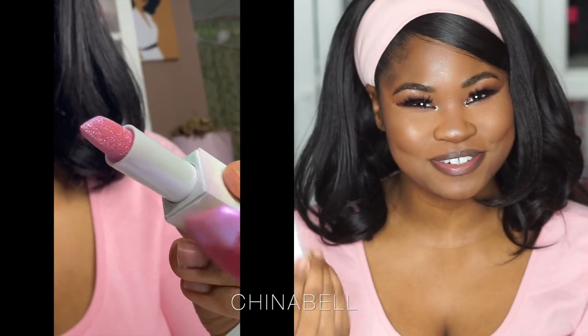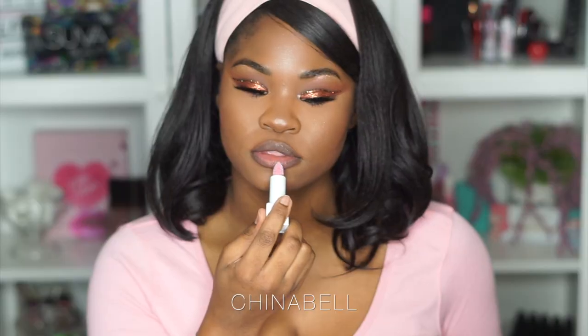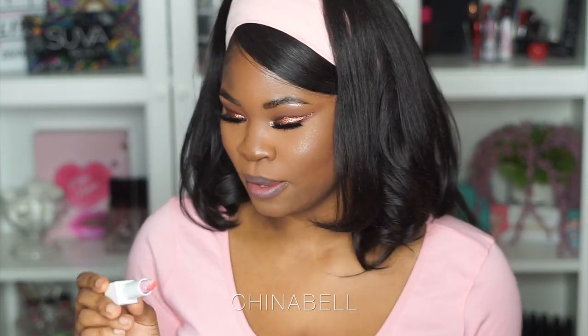I wiped that one off. The next one is called 'Lace Panty' and she's like a nice hot pink. Oh — she's blue! This is not what I expected. I didn't expect to put this on and get a bit of iridescent blue on my lip. That is so pretty! I really like that. This one is called 'Lace Panty' — I have three more.